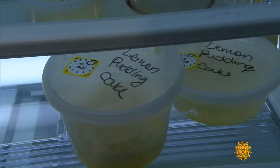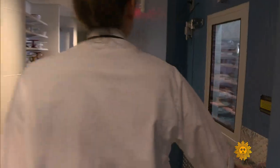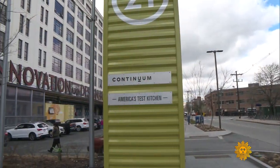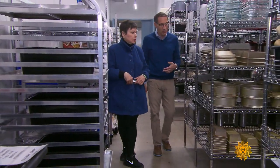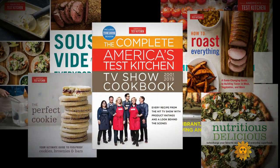For ATK's growing staff, who now number almost 200, in 2017 the expanding edible empire moved to a 55,000 square foot space along Boston's waterfront. 'We have the two television shows, our two magazines, about 15 books a year, and then our websites.'